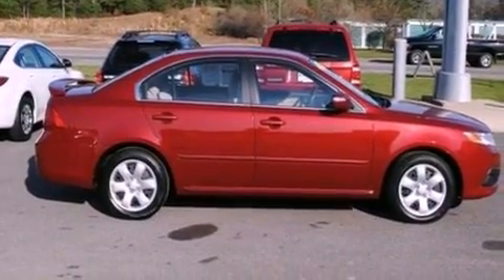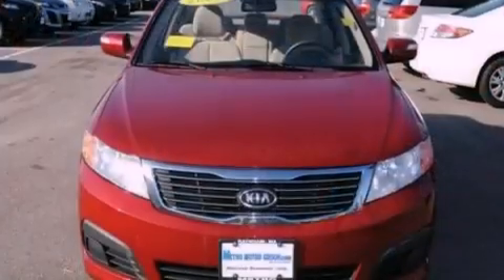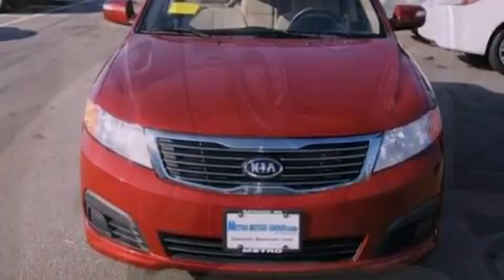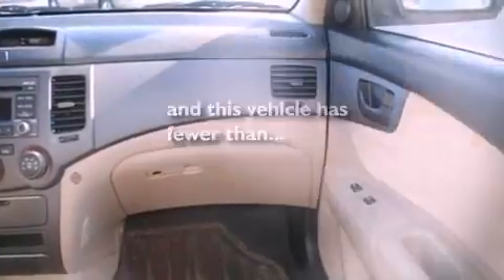The following features are also included: a six-speaker audio system, a four-wheel independent suspension, 12-volt power outlets, privacy glass, an anti-lock braking system, side curtain airbags, door reinforcement beams, and this vehicle has less than 58,000 miles.